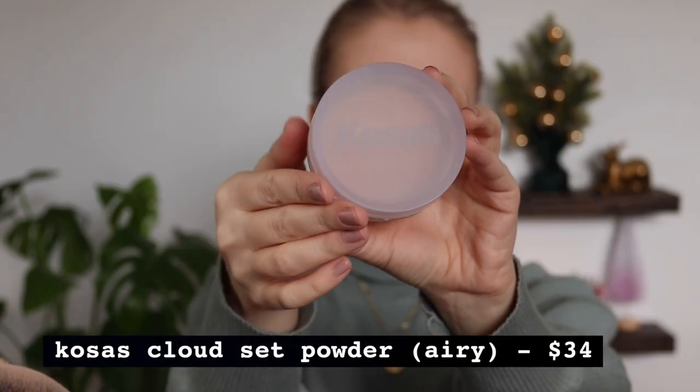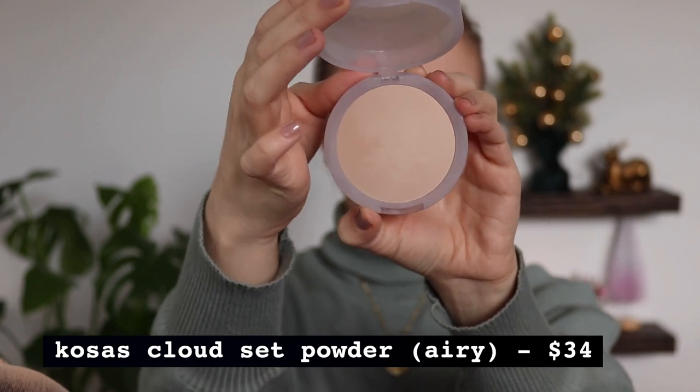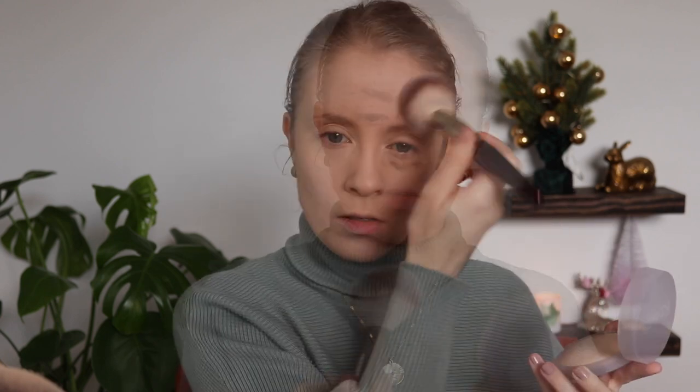The next Kosas product is another one I just had to try based on all the rave reviews — their Cloud Set Powder. It normally retails for $34 and I got it for $23.58. I ended up getting the shade Airy, which I think is the lightest shade. I don't know how I feel about this yet — I've used it three times now and I'm wearing it today. The first time I used it I felt like I was not picking up any product on my brush.